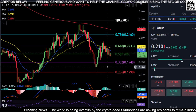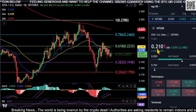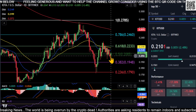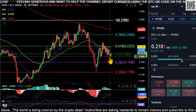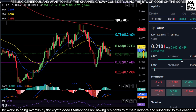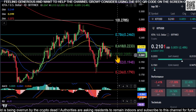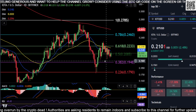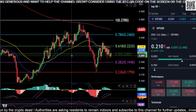IOTA is sitting at 21 cents, right at this 20-cent area. It just recently lost it, as you can see, and it's trying to get back and hold it as support. There are about eight hours left on the candle. If you end up losing this 20-cent area, you can see 19.4 would be next, and then 17.9 — pretty much 18 cents — down here.